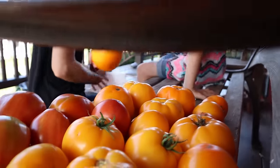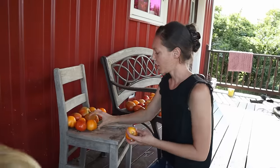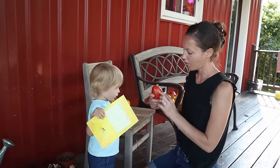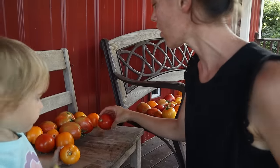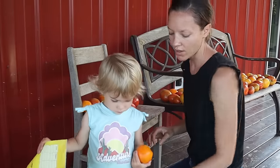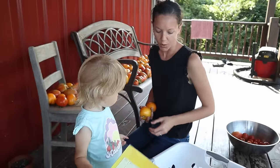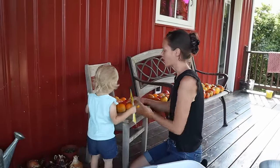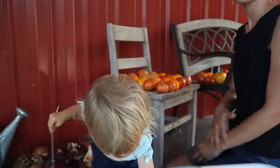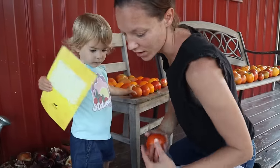I am laying these tomatoes out. Some of them aren't totally dead ripe and I like picking them that way, because if I wait until they're dead ripe they're a lot more likely to have spots on them and they just don't last as long. So I like to pick them just a little bit under ripe, lay them out, and then I can can them at our leisure instead of bringing in a whole basket full of dead ripe ones that I have to can right away.